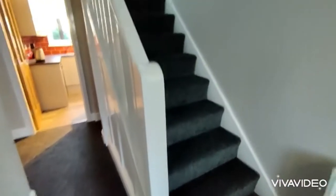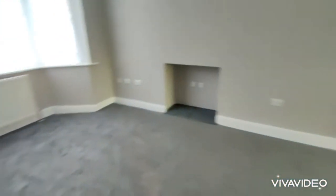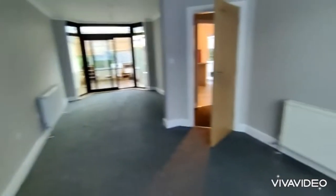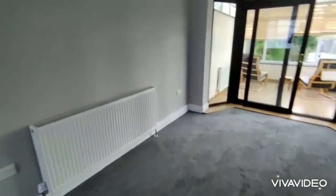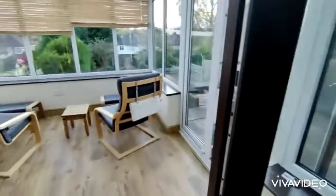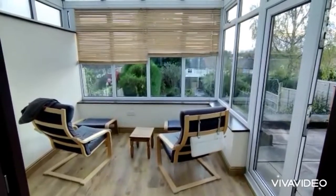Brand new fitted carpets, with a staircase rising to the first floor and an under-stairs recess. A lovely sized through lounge dining area with a really good size double glazed bay window and sliding door through to the conservatory, with windows looking over the rear garden.